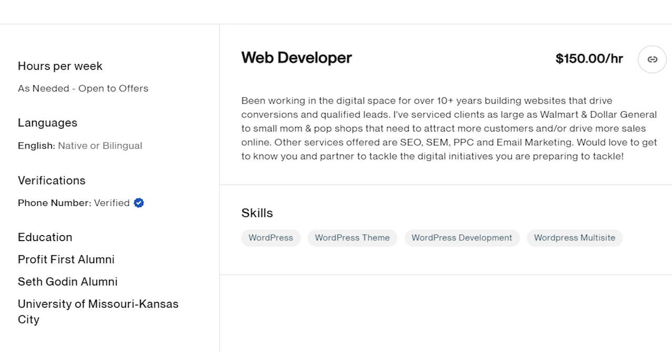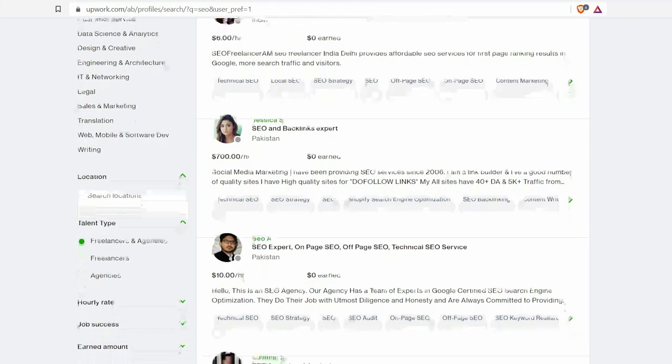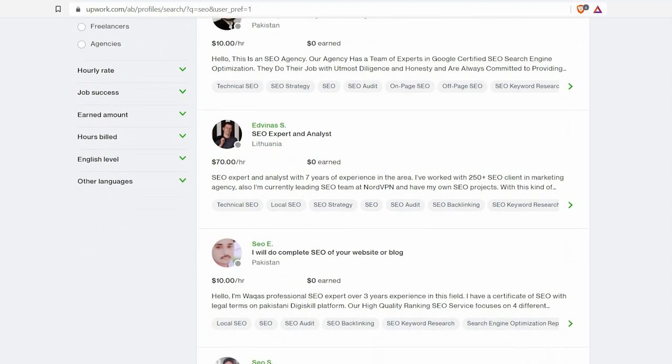The second mistake — and this is purely my opinion — is charging very high rates when you're just starting out with no clients. This person has zero earnings and hasn't done a single job but is charging $150 per hour. I understand web developers have high skills, but not when you have no clients. Lower your rates just to get clients. When you start getting five-star reviews, you can raise your hourly rates. Without reviews and high-quality work examples, you have no social proof to get jobs.